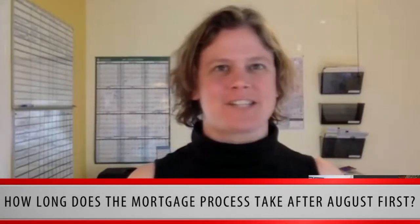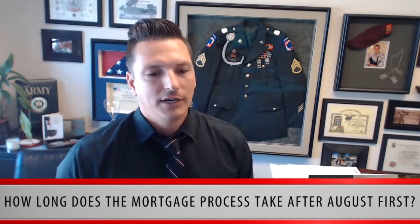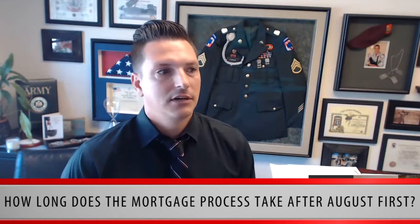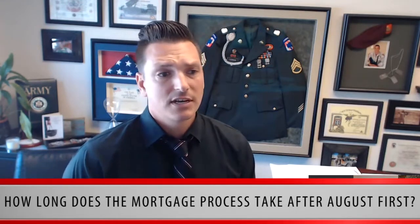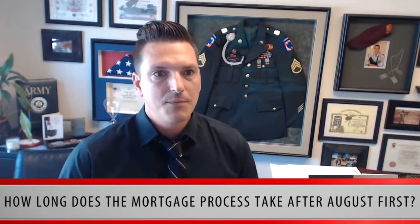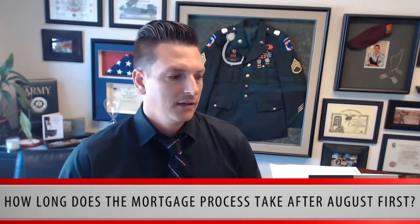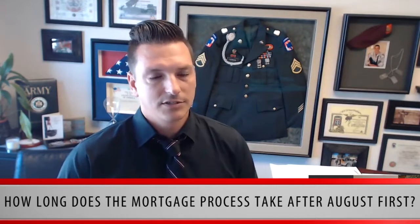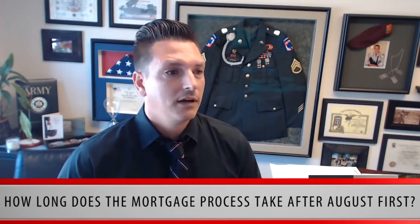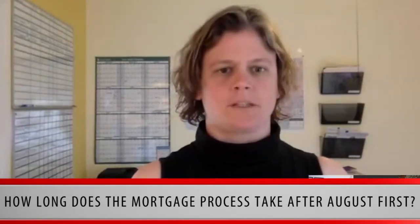As of August 1st this year, we have some big changes coming. How long will the mortgage process take after August 1st? When loan docs are ready, there will be a required waiting period before you can actually sign. That may push our normal 30-day process out by another 10 business days. There will be a three-day breathing room required before you can physically sign your loan docs and have them accepted. So after August 1st, the quickest closing will probably be closer to 45 days.